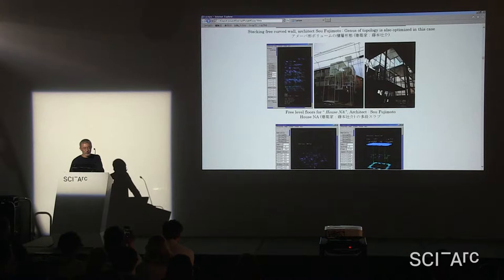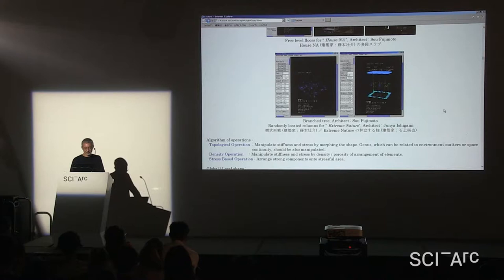House NA with Sou Fujimoto has a lot of slabs at different heights. When a slab is located in a certain way, short columns appear, which become harder and stronger. The load distribution is optimized by controlling the slab height. Using that technique, the structure was optimized and finally the columns could be composed with only five-centimeter squares. Tree-like shapes and randomly located columns, as in the Venice project, are also applicable.